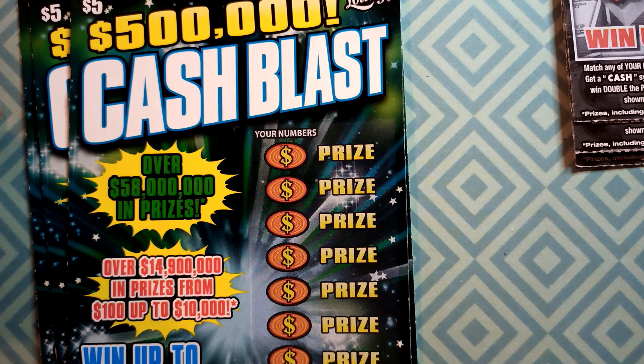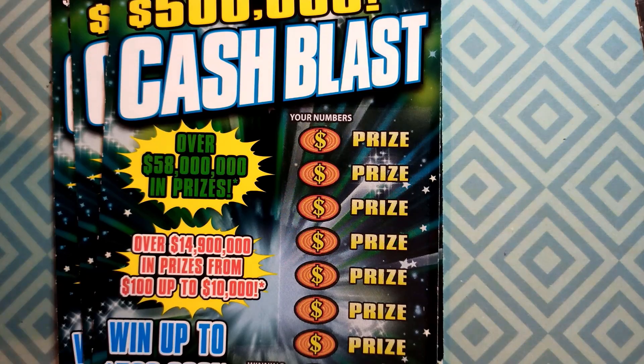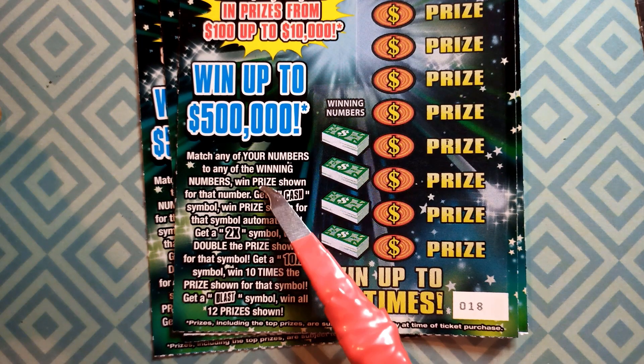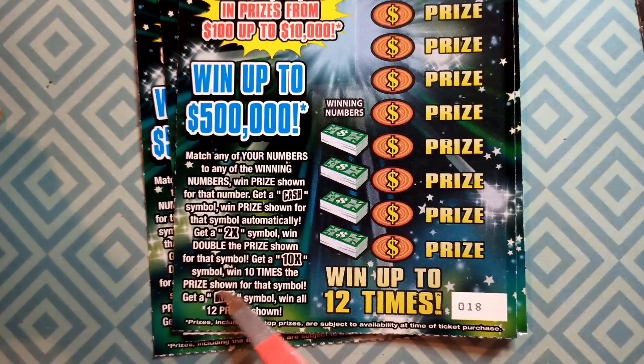We'll start out with the Cash Blast. If you're new to my channel, hit that subscribe button on the bottom right-hand side of your screen right now, be sure to tap that bell for notifications, and give me a like and leave me a comment — appreciate all the support. Let's do the Cash Blast. It's a pretty easy game: match your numbers to the winning numbers, cash gets you the prize, double 10 times, or a Blast for all 12 prizes.